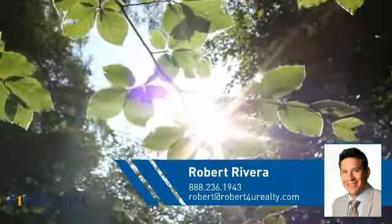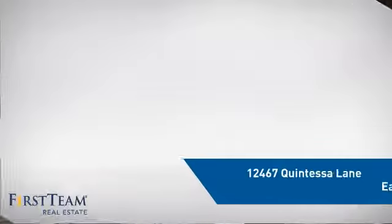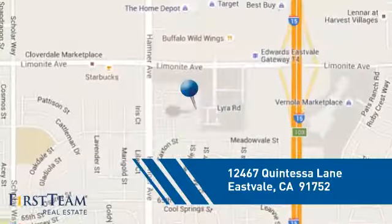This condominium is a great choice for those who want the privacy and easy maintenance of condo living, and it's located in this area. Currently listed at just under $350,000, it offers an excellent value for the area.